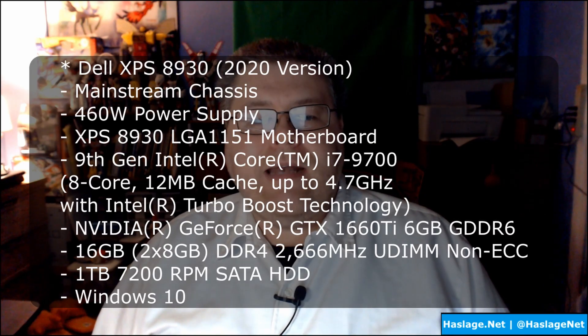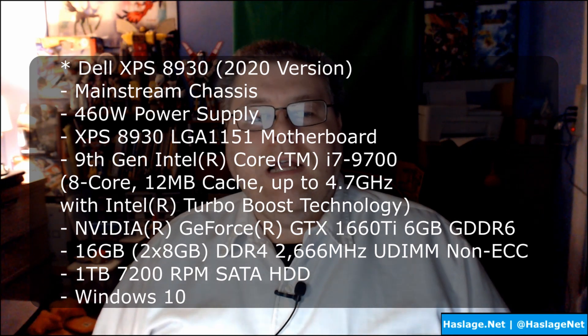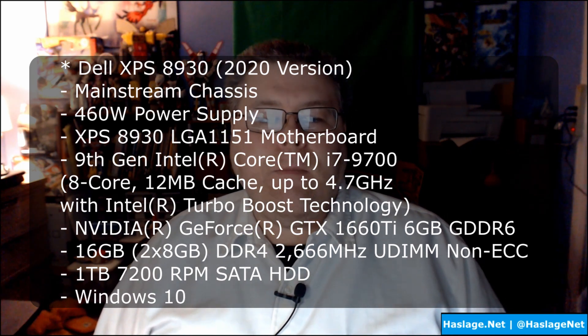My XPS 2020 version had an Intel Core i7-9700 processor, 16 gigs of DDR4 2666 MHz memory in two 8-gigabyte chips, a one-terabyte Western Digital mechanical hard drive, and the Killer Wi-Fi 5 802.11ac Ethernet Bluetooth card. If you go to the Dell website now, the 2021 version has a slightly faster processor and slightly faster RAM — that link is in the description.